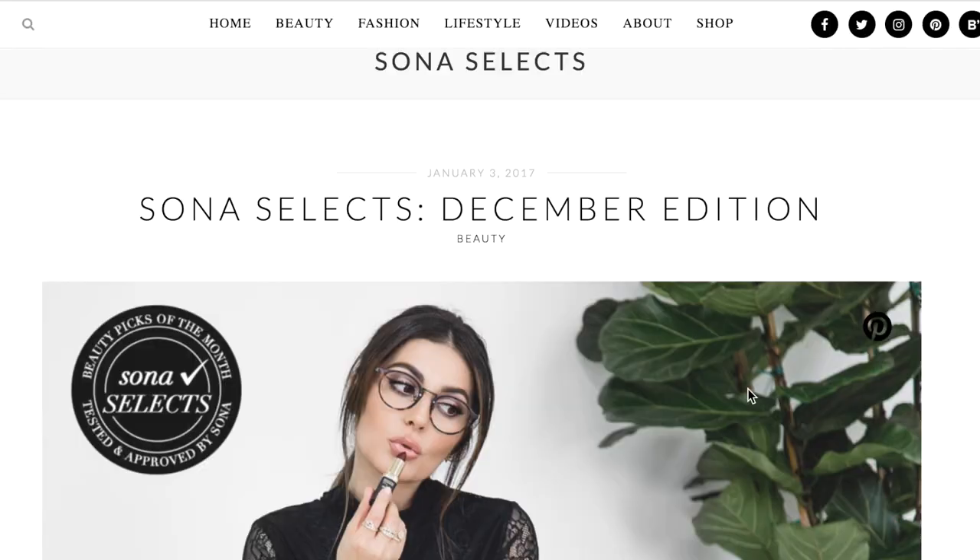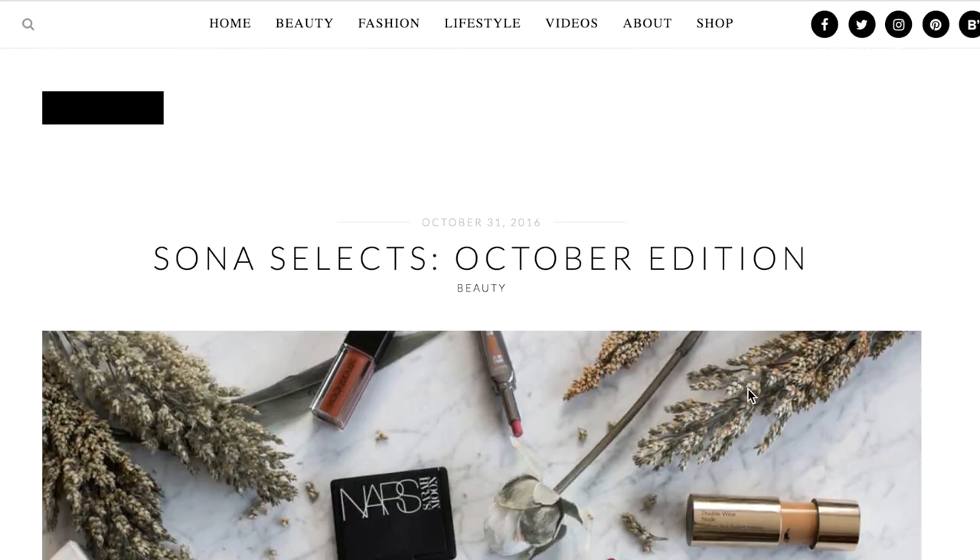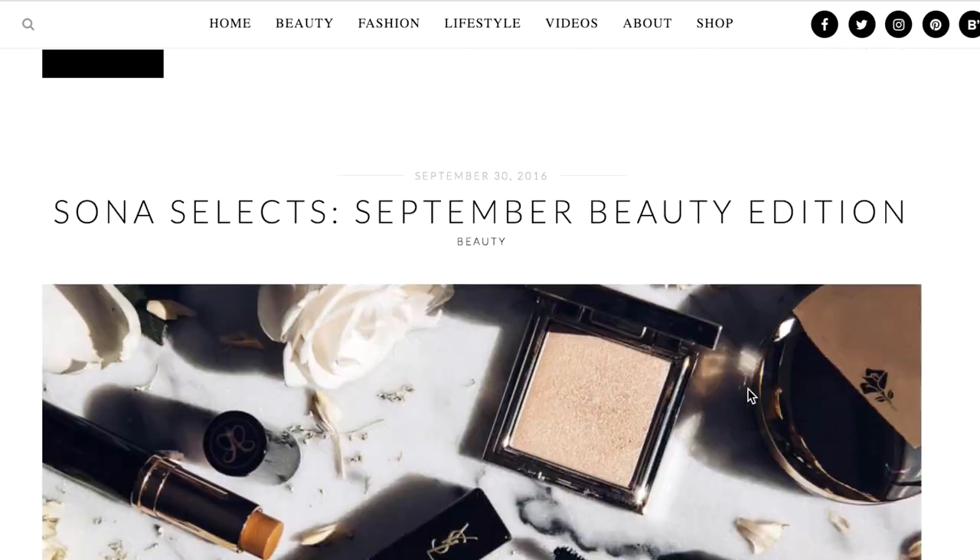I wanted to share my 2016 beauty favorites with you guys, because I feel like there were so many products that I was loving last year. I do a monthly favorites over on the blog called Sona Select, so if you're curious to see what I'm loving every single month, be sure to check out the blog and subscribe. Without further ado, let's get started.